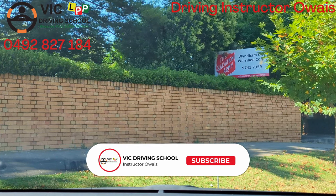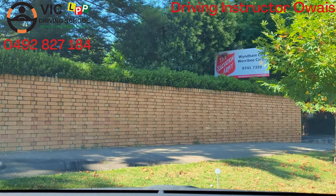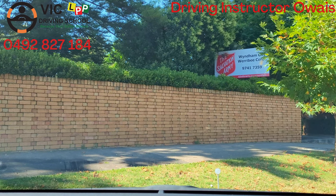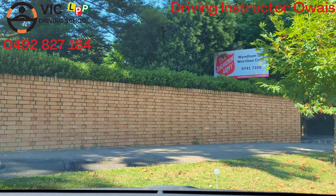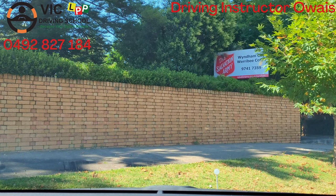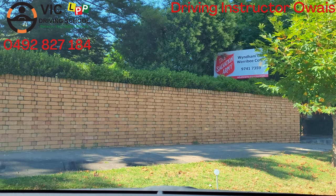Hi guys, this is West from Wick Driving School with the most demanded video nowadays, which is angle parking. Some week roads like Verbi have angle parking, and at the end of the test they ask you to park in angle parking. Some people find it difficult, but I will show you how we can do it.